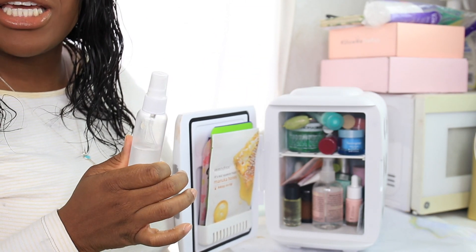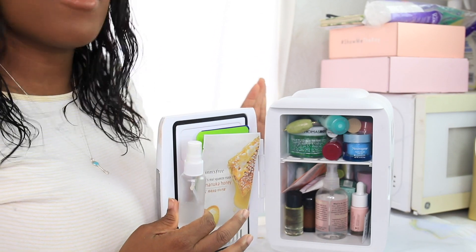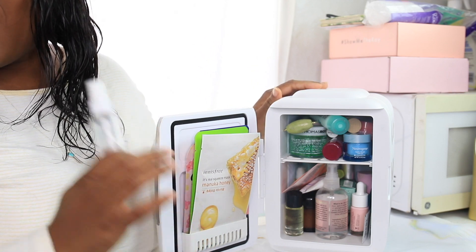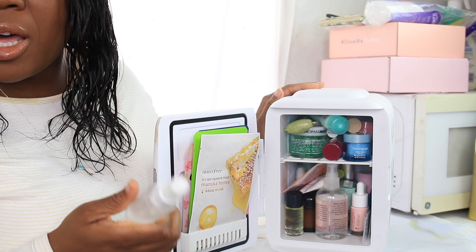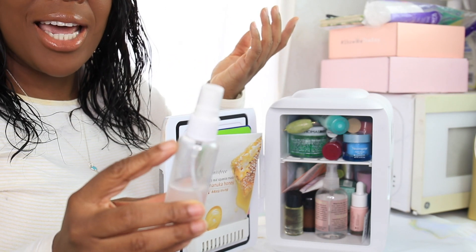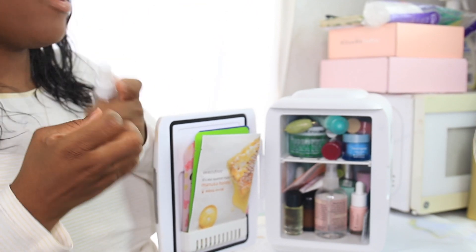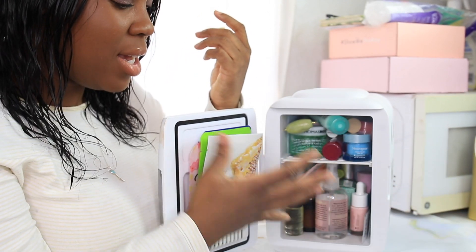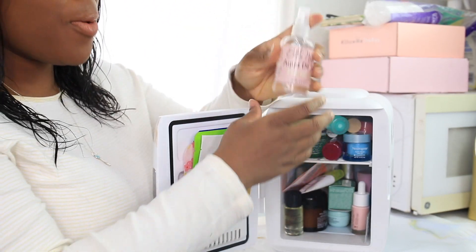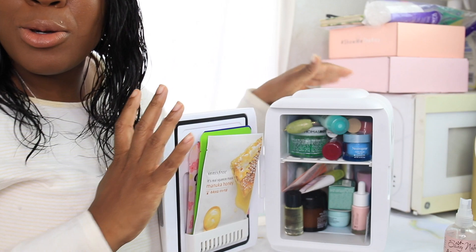This is my skincare area - y'all know the microwave I use for my DIY skincare treats. So this is my skincare fridge. I got this fridge on Amazon - I'll leave a link down below. It really works well, I love this fridge. This is a toner spray I did for the Winnie Harlow skincare routine - it's just tea tree oil and distilled water. This is Agua de Rosas, my rose water spray - the new formula I'm testing.